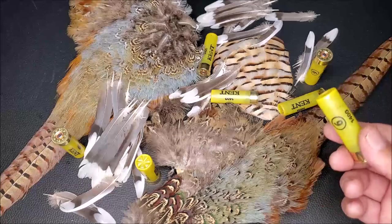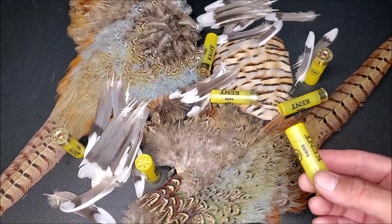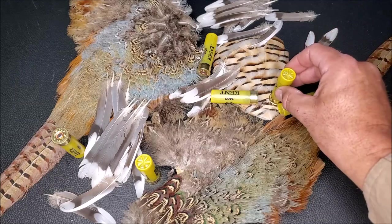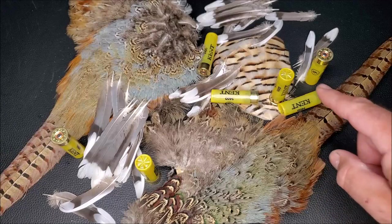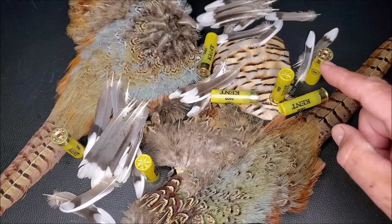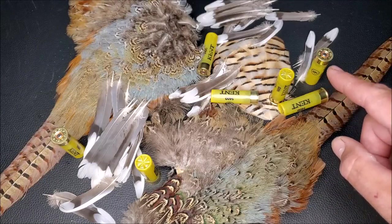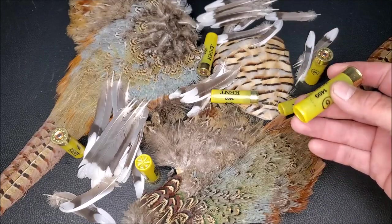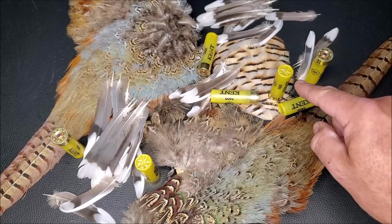As the 20-gauge became mainstream, all ammunition manufacturers agreed to make 20-gauge cartridges yellow in color. So when you see a yellow shell, that means it's 20-gauge. This was done so you don't accidentally load a 20-gauge shell into a 12-gauge shotgun. Remember: if the shell is yellow, it's 20-gauge.